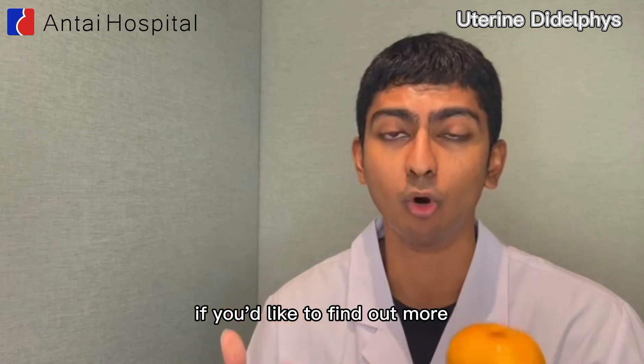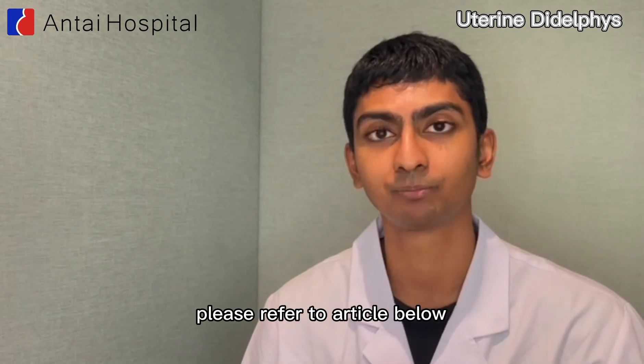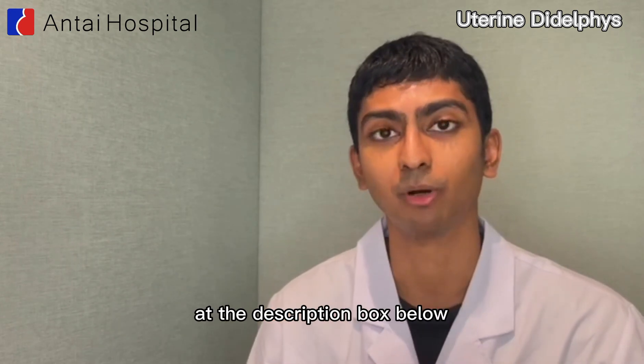If you'd like to find out more details about double uterus and its treatment, please refer to the article below. You can also find the link to the article in the description box below.